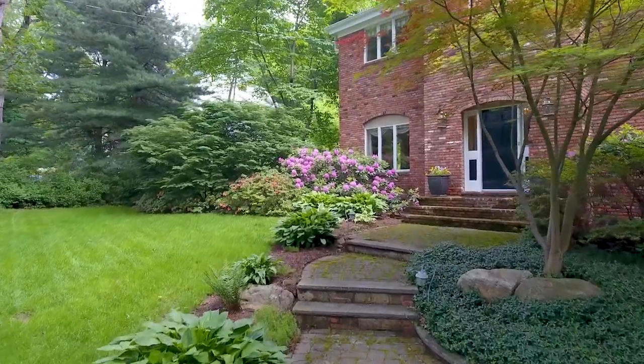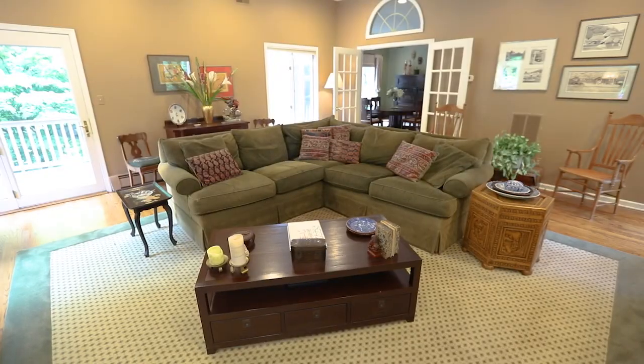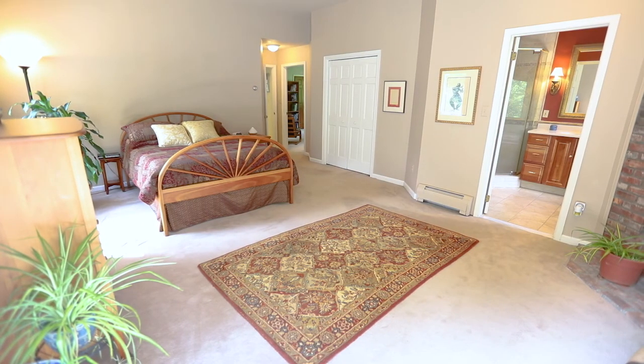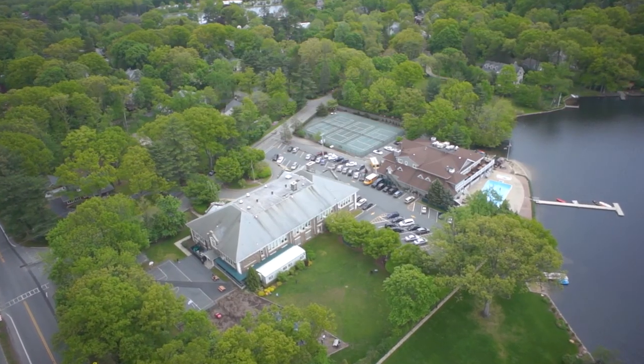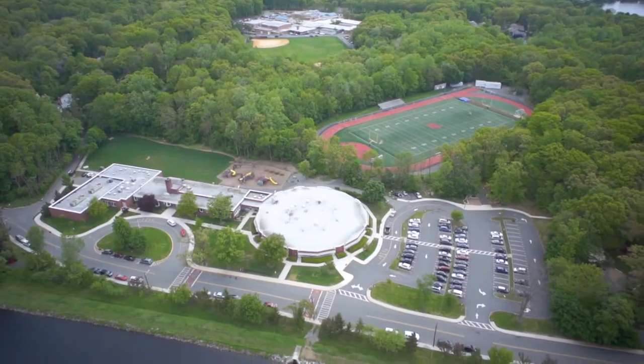Welcome to 110 Ball Road in Mountain Lakes. This wonderful newer home option is move-in ready and the perfect oasis to enjoy Mountain Lakes with its nine lakes, public tennis courts, designated parklands, and award-winning schools.